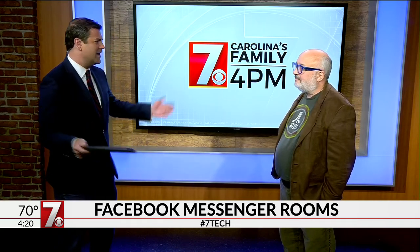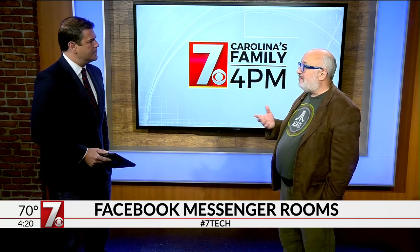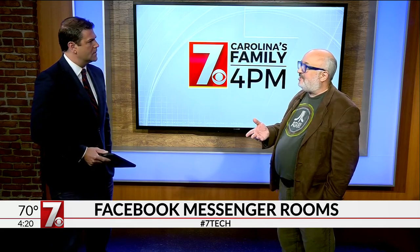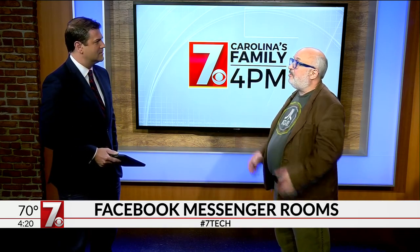We have about 30 seconds left. With any of these things there are always privacy concerns, right? If you are super concerned about what Facebook knows about you, this probably tells them a little bit more and you've got to figure out how you feel about that. It's not end-to-end encrypted — at least they said that up front. But there is a way for you to get people who are both on Facebook and people who are not on Facebook in a room and talking. I think for the people who are okay with Facebook, they're going to think this is okay too because it's so easy to use.